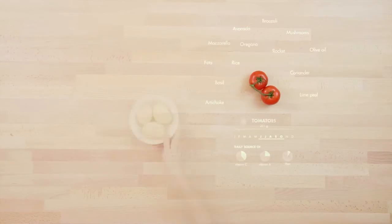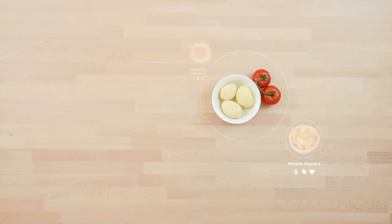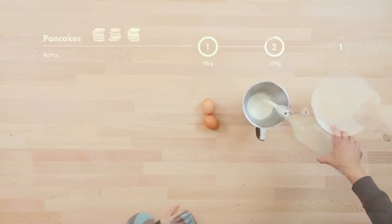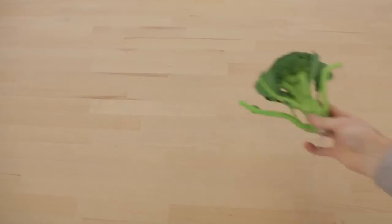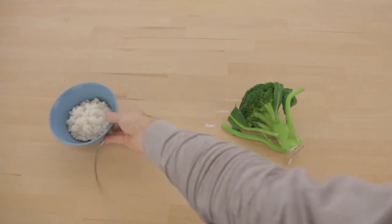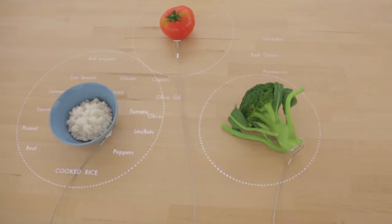On the table you can put your groceries and it will suggest what goes well together with them. It also gives you recipes and guides you through how to cook. There is a camera above the table and a projector, and it sees what groceries you put onto the table, then identifies them through colour, shape and size.